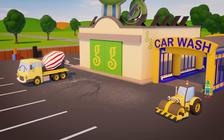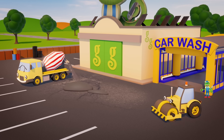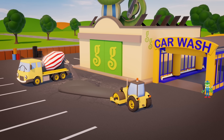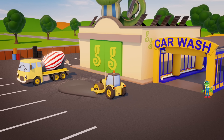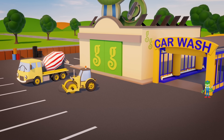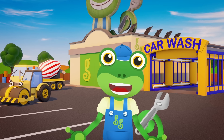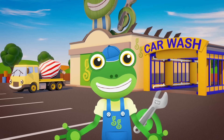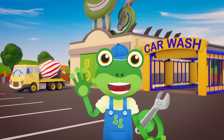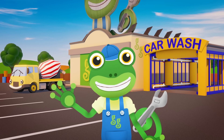Rick, if you wouldn't mind just smoothing out the damage to the car park before you head off, that would be much appreciated. Let's hope you won't be needing a new cylinder any time soon, Rick — we need you out there rolling our roads. Thanks for helping me out today at Gecko's Garage. Join me next time when we help another vehicle in need. For now, it's cheerio from Gecko. Bye!